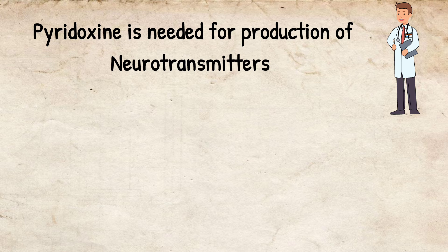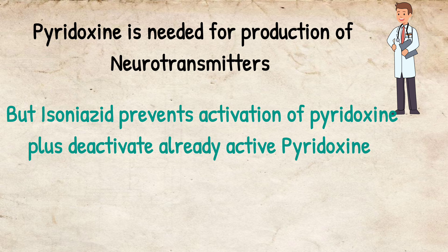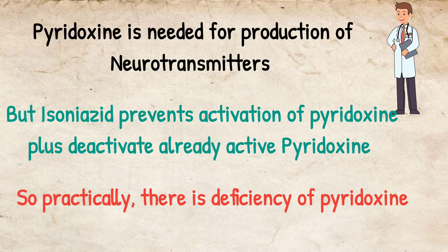If there is no pyridoxine, there are no neurotransmitters and there will be neuropathies. Isoniazid prevents activation of pyridoxine in the body, and it also deactivates already active pyridoxine. So practically, there is a deficiency of pyridoxine.